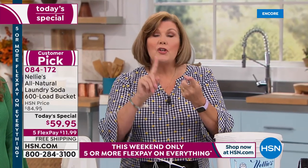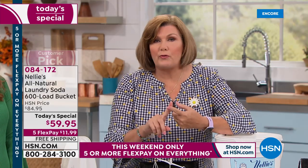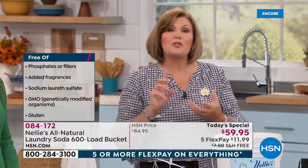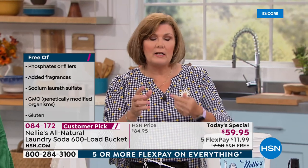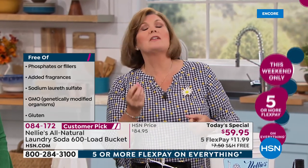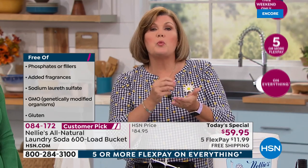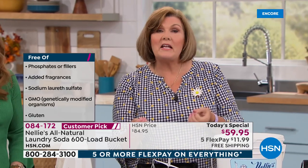No phosphates, no chlorine. It's hypoallergenic, fragrance-free, septic system safe, high-efficiency machine certified, cruelty-free, non-GMO — there are no genetically modified organisms. It's even gluten-free. Why? Because a lot of detergents use wheat-based proteins, and if you are gluten-sensitive, those detergents have gluten in them.